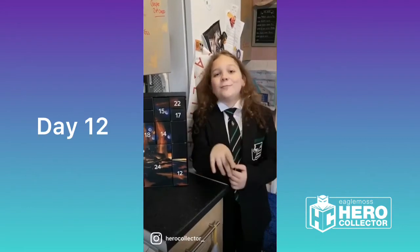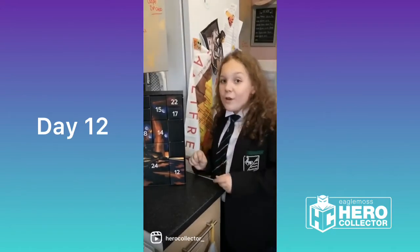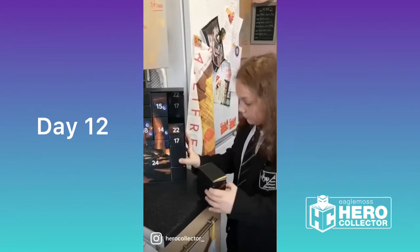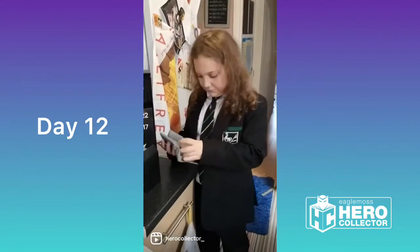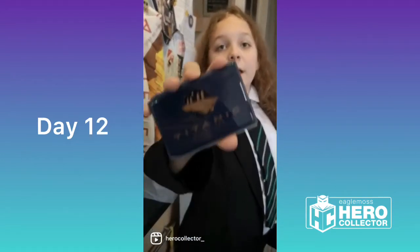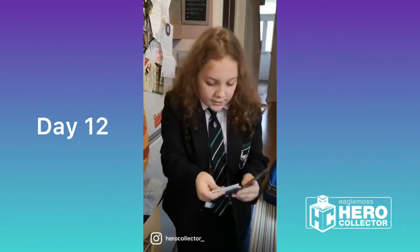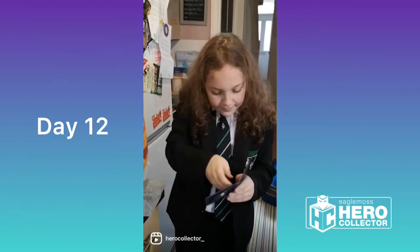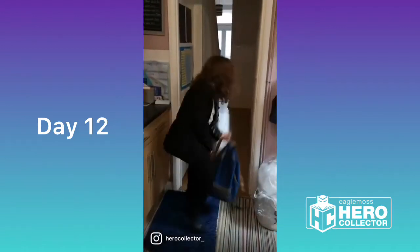Good morning everyone and welcome to the Advent Calendar. It's day 12 so that means we're halfway through. Let's see what Hero Collector has given us today. It's a Titanic Starliner travel card holder. You know what this would be good for? My zip card. Right, I'm off to school — I'll see you later. Have a good day.